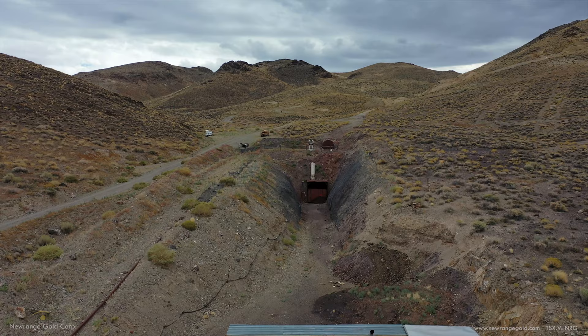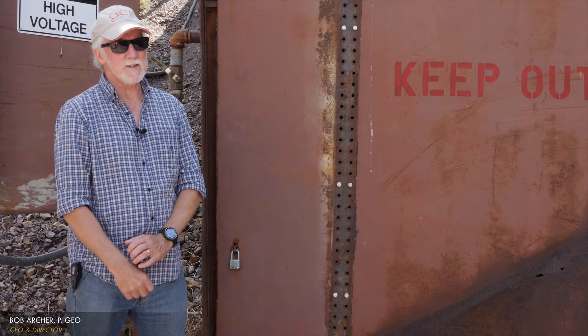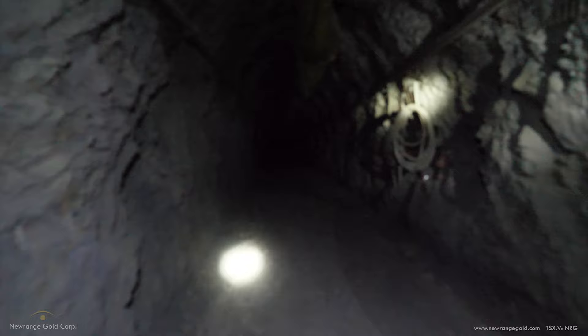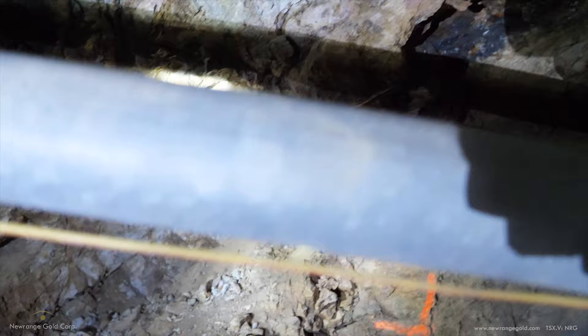We're standing at the portal to the Merit Decline on New Range's Pamlico property in Nevada. The Merit Decline was put down in 2013 by the family who owned the property. It's essentially a ramp that goes down underground at an angle of about 12 degrees — a fairly shallow slope. The previous owners put it down to follow up on some high-grade drilling results they had achieved from surface, with the idea of conducting small-scale mining at this site.